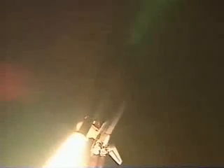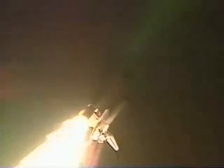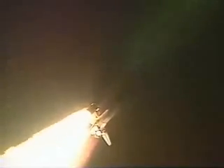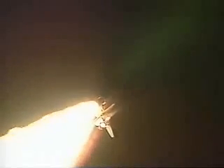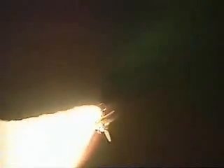Twenty-eight seconds into the flight, Atlantis' engines are now throttling down to seventy-two percent of rated thrust as the orbiter passes through the area of maximum aerodynamic pressure. Atlantis currently at an altitude of three point six miles, about two and a half miles downrange from the Kennedy Space Center. All systems on board are performing well.